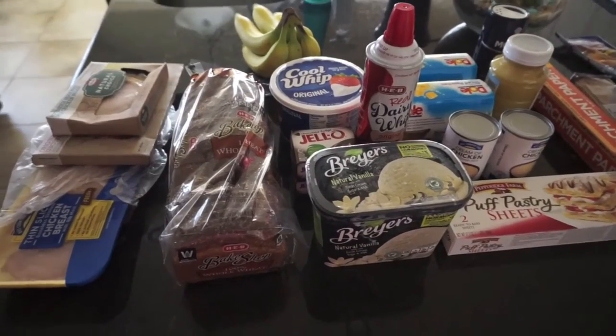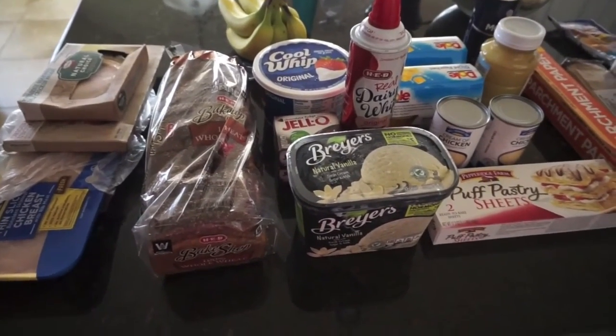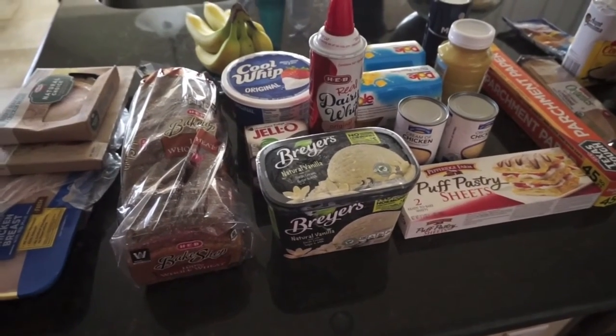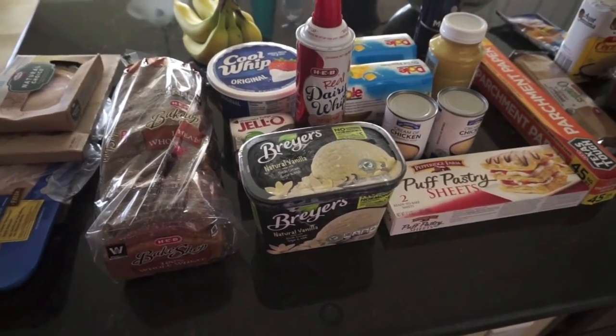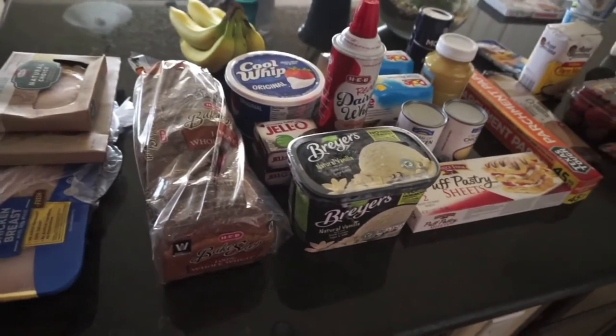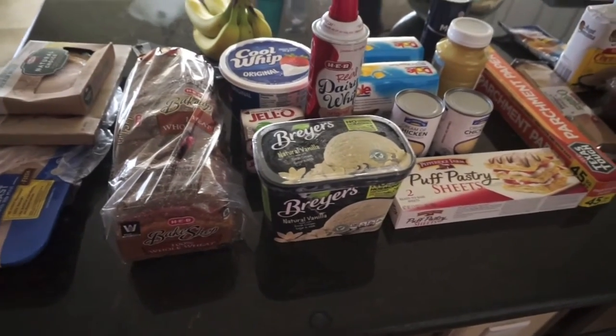Hey everyone, it's Samantha from Sammy's Suite Life and today I've got a grocery haul for you guys. We did end up going to Target recently to get a couple of things, and I put those in a vlog recently so you're gonna not see it for like two weeks. But we ended up getting other supplies that we needed. So this is the rest of the groceries to get us through the week — I spent about $95.